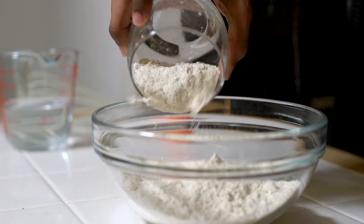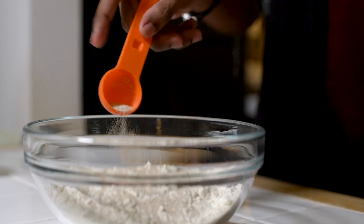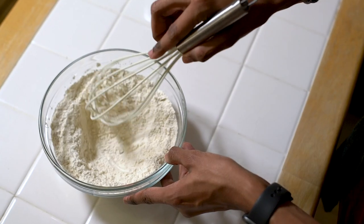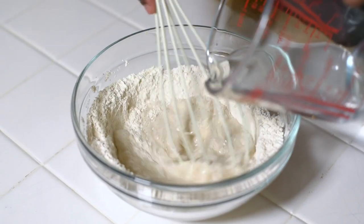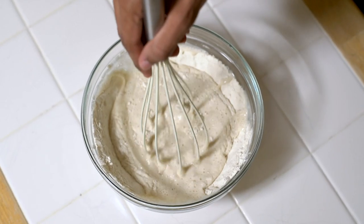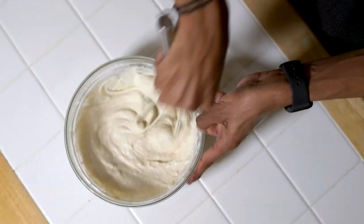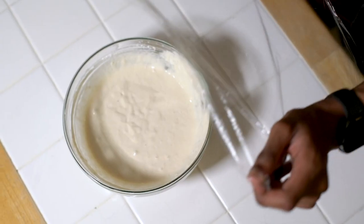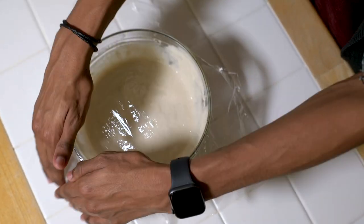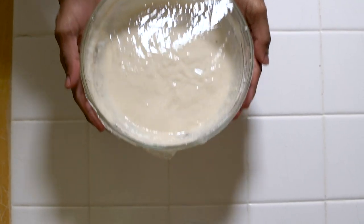To make our quick starter, place the flour and yeast into a bowl and mix them together. Slowly pour in your water, whisking it through until it forms a nice paste. Cover this with cling film and pop it into a warm area so the yeast can start to activate. The longer you leave it the better it will be and the more flavour it will develop, but at least one hour is recommended.